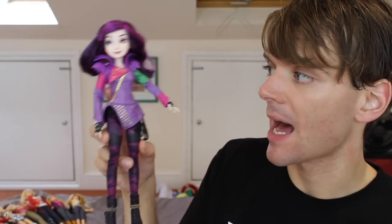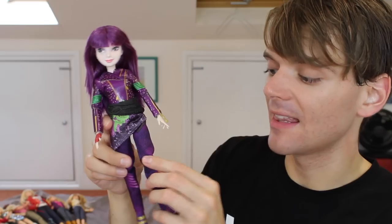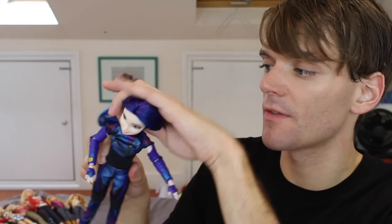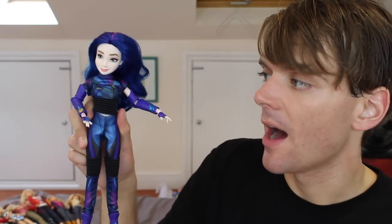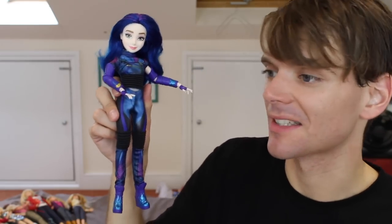Looking towards some of the more recent Disney Channel movies, I have these Mal dolls from Disney's Descendants. I don't think it really looks like Dove Cameron, but I still really like these dolls. Here is Mal from the first Descendants movie, here she is from the second, and I love her chunky heels and long hair. And here is Mal from the most recent Descendants movie. The quality has kind of dipped over time, but this one was quite hard to find in the UK — I had to pay quite a lot to get her sent from America. But I wanted to have the complete collection.